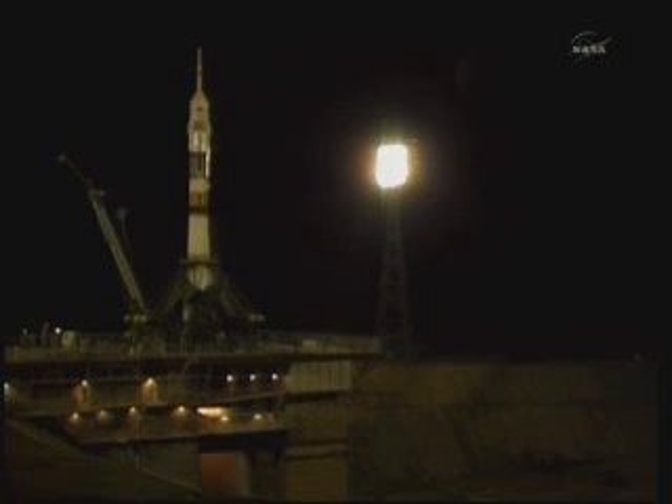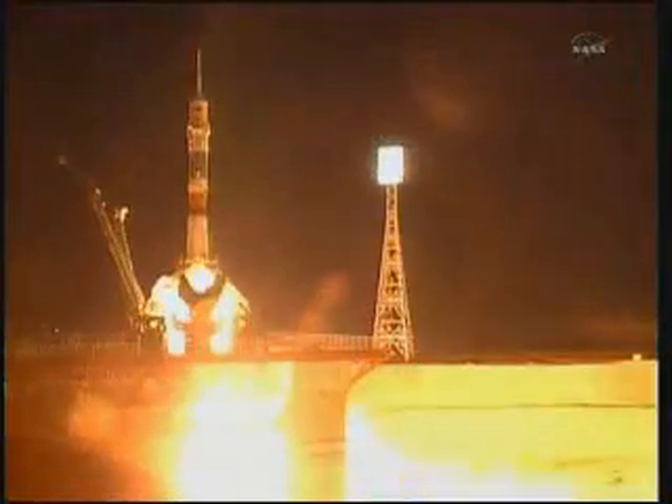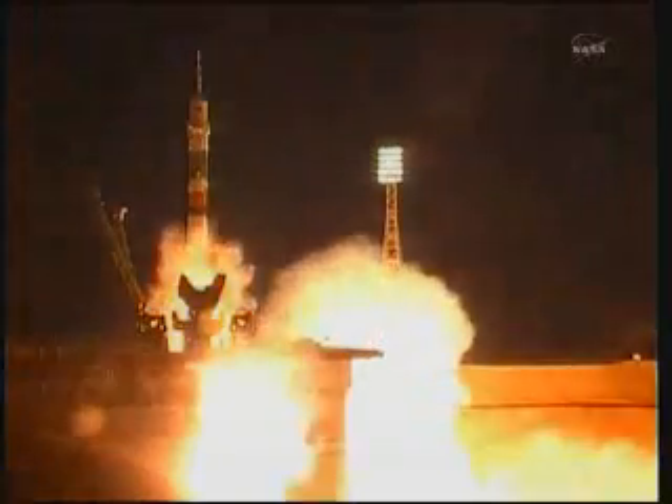Second umbilical tower moving away from the Soyuz. First stage engines should be at flight speed. Three, two, one. Fueling tower separates and booster ignition.